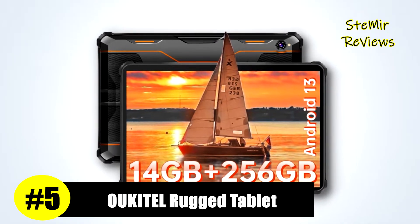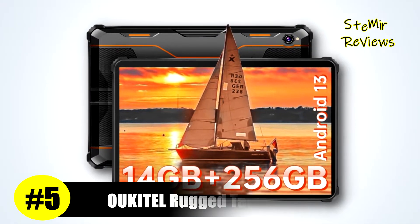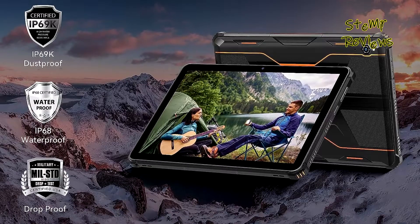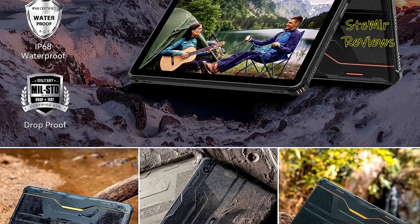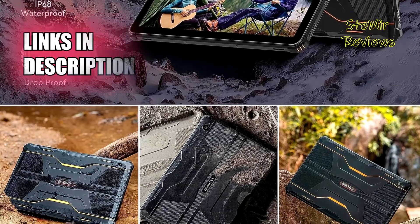In our comprehensive assessment, the Alcatel rugged tablet has emerged as a formidable contender, securing the fifth spot in our rankings. The Alcatel RT5 rugged Android tablet, featuring a SIM card slot, boasts impressive specifications.